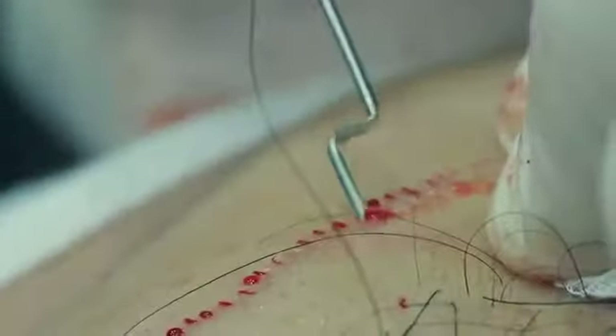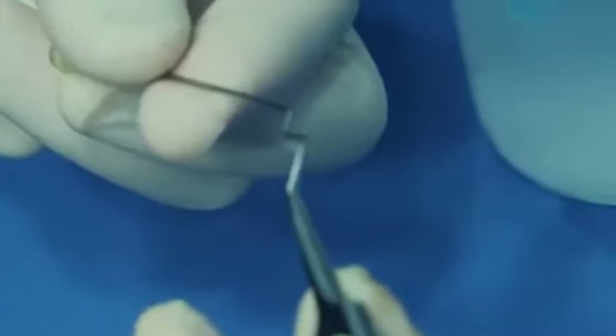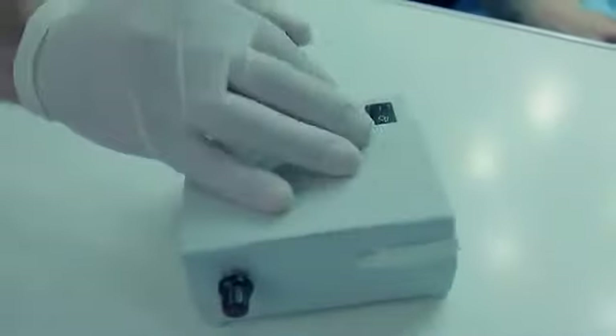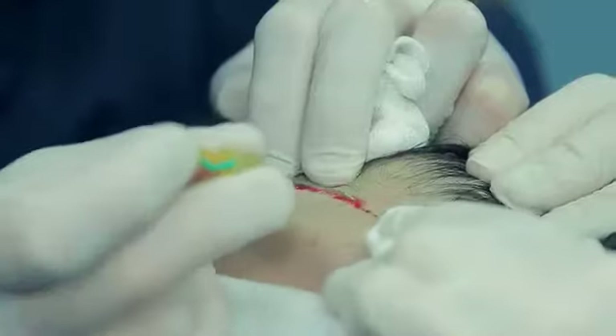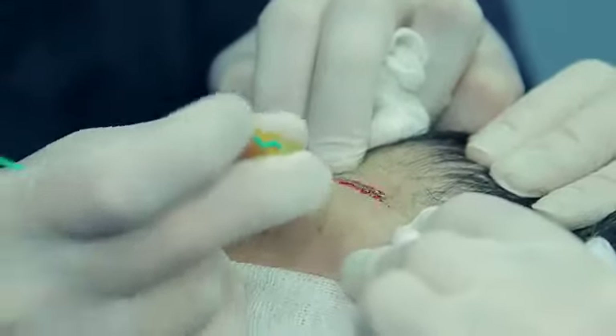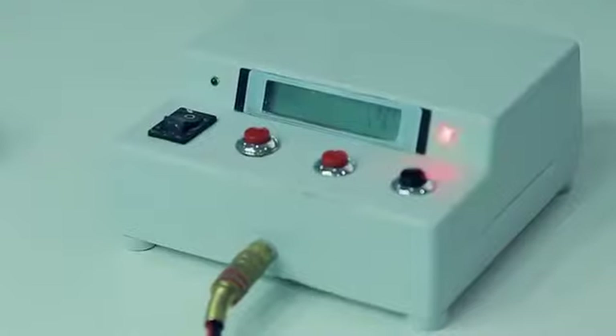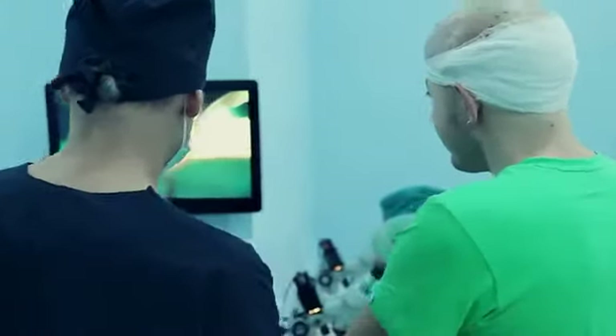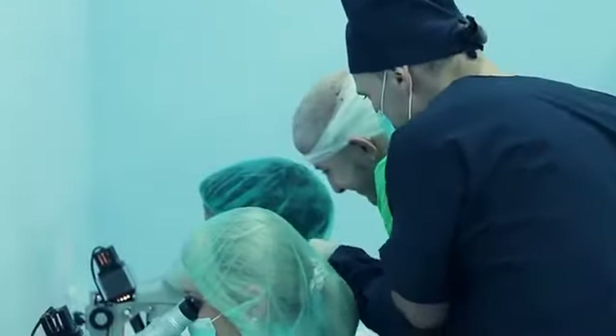These needles have a limiter which controls the depth of micro apertures corresponding to their graft length. Only at our clinic can the patient check the quantity of apertures made and grafts extracted for the transplant. The quantity of apertures is counted by a special counter displaying the data in real time, and the quantity of extracted grafts can be counted by the patient in the containers in which they are placed.